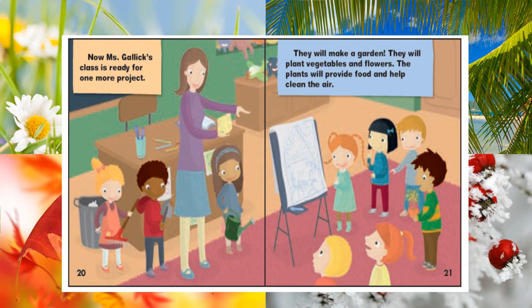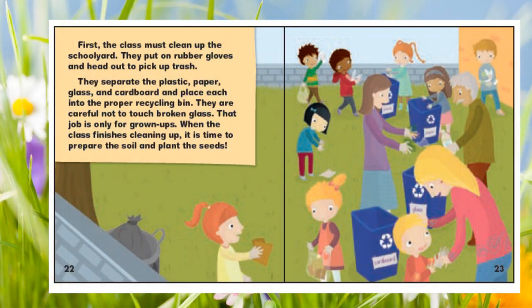Now Ms. Gallick's class is ready for one more project. They will make a garden — planting vegetables and flowers. The plants will provide food and help clean the air. First, the class must clean up the schoolyard. They put on rubber gloves and head out to pick up trash. They separate the plastic, paper, glass, and cardboard and place each into the proper recycling bin.